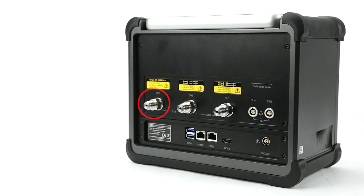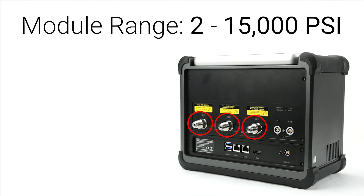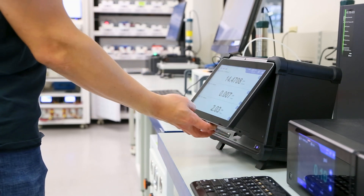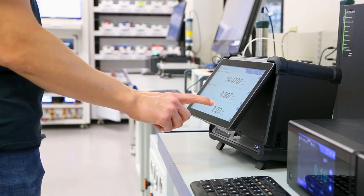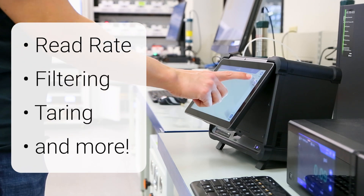The 715 features up to three internal modules, available in ranges from 2 to 15,000 PSI, with accuracies up to 0.01% of full span. These modules can be configured to suit any application, with dual-range options available and customizable settings such as read rate, filtering, tearing, and more.